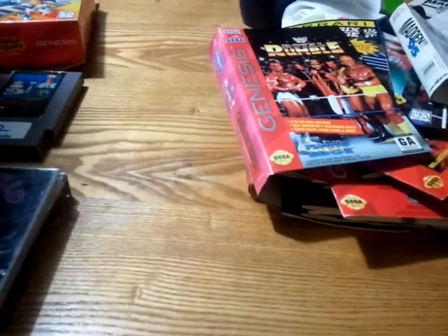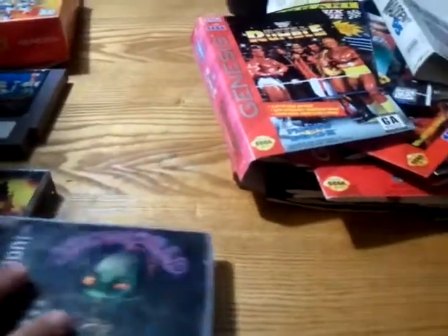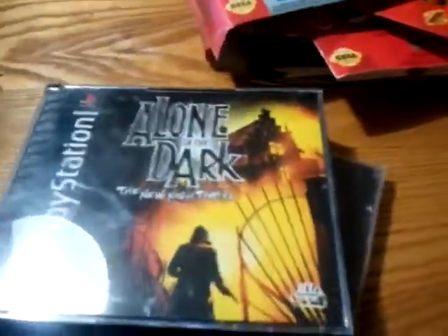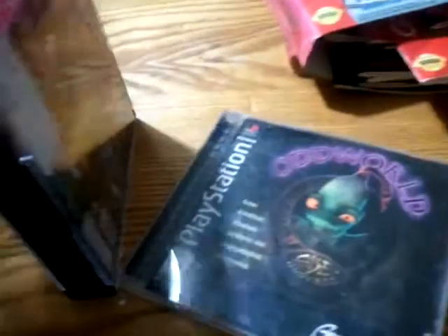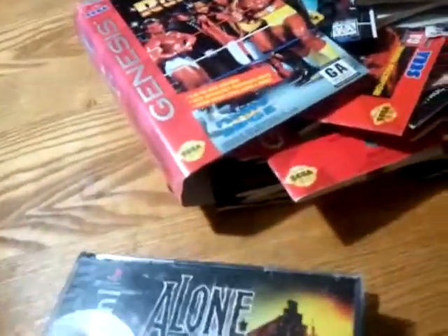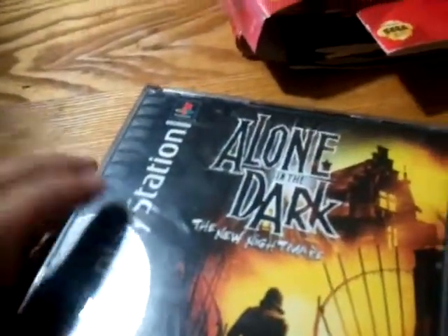I'm also a PS1 collector, as you can see from the purchases. I managed to get Oddworld complete, black label, for $4.99. Next up, I got Alone in the Dark with the manuals and both discs — it is complete. The case has a crack, but I also got it for five dollars. I'm not sure how rare this game is, but I got it because I liked it and it was somewhat cheap.